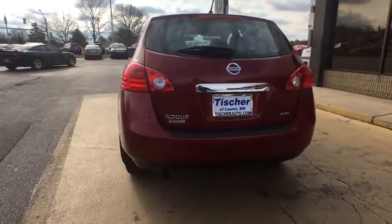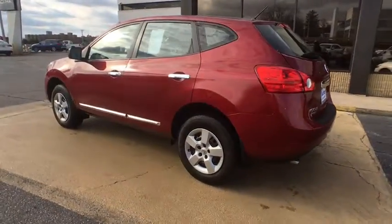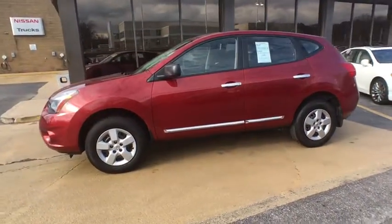Keyless entry, stability control, anti-lock braking system, traction control, all-wheel drive, adjustable steering wheel, power steering, four-wheel disc brakes, rear defrost.